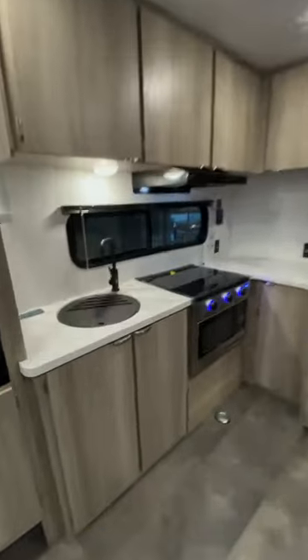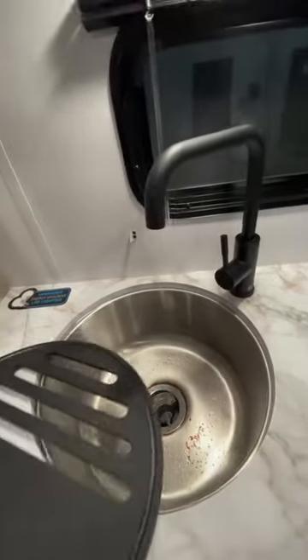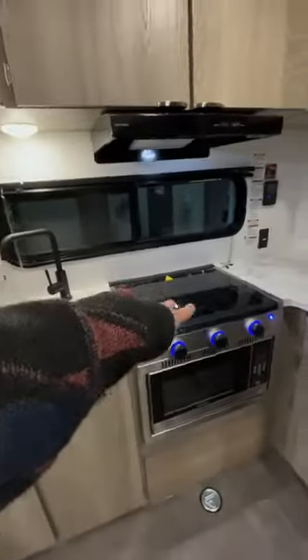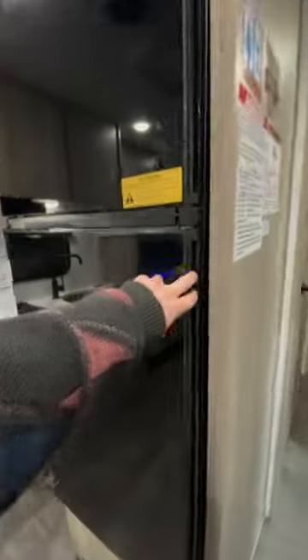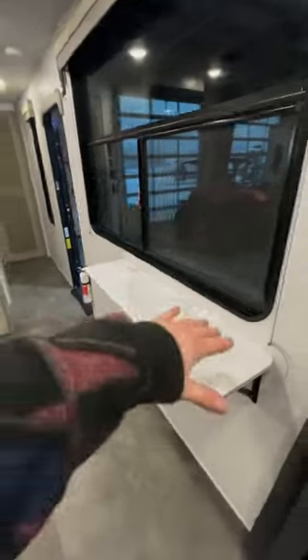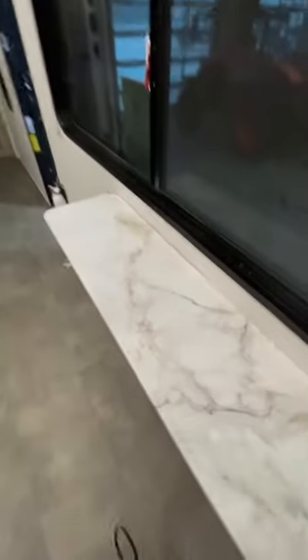Pretty mid kitchen in here, not going to lie. We do have an undermount sink — wipe the crumbs right into that bad boy. Three burner gas stovetop, microwave, and then we do have the magical fridge. For those of you who saw my last video, you know I'm not very fond of these anymore. There is a huge desk area over here — I could set up my four monitor gaming setup with a full PC tower on this huge thing.